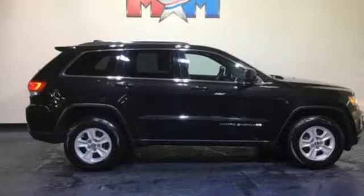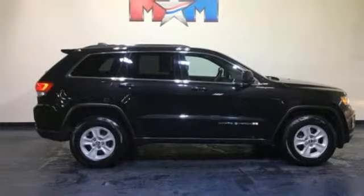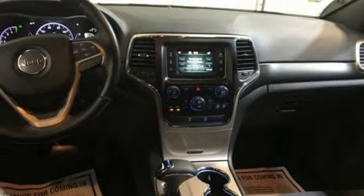Power heated mirrors, external memory control, aluminum wheels, doors and push button start proximity key, and V6 engine.